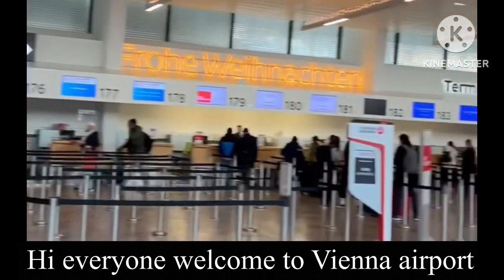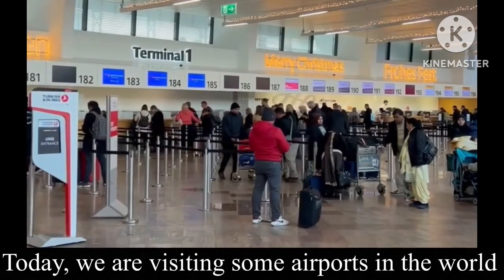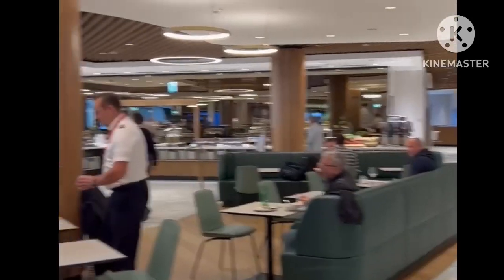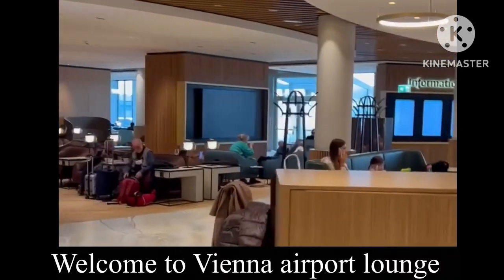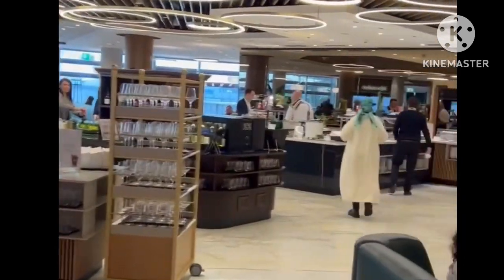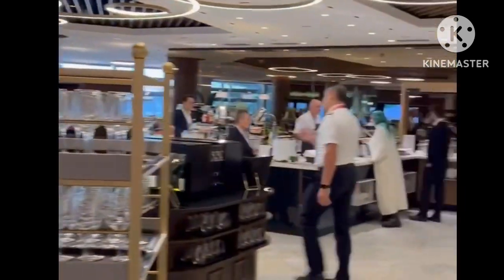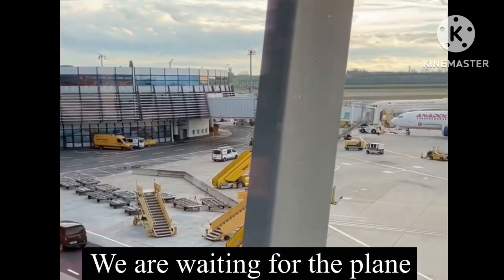So this is Vienna Airport. We're checking in over there for the BA flight to London. This is the business class lounge in Vienna. I'm going to have some lunch because I'm starving. You can see it's quite big, nice and comfortable, with lots of good food. Just waiting to board the plane.